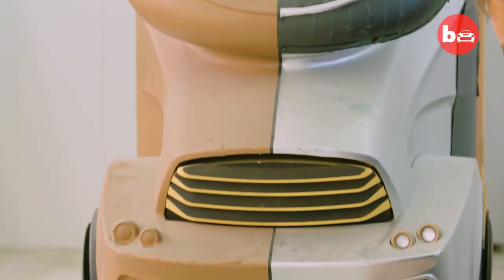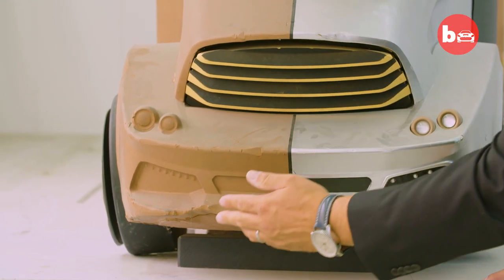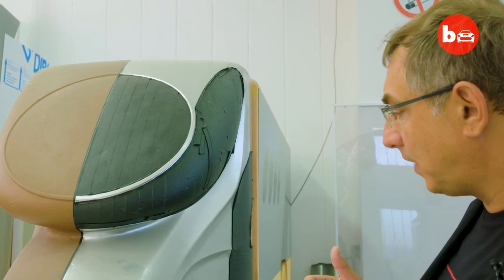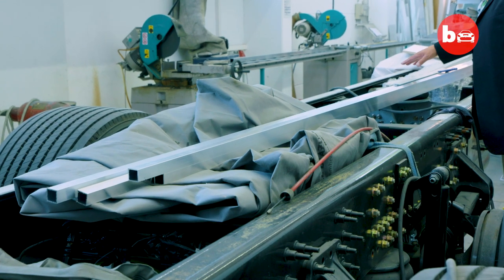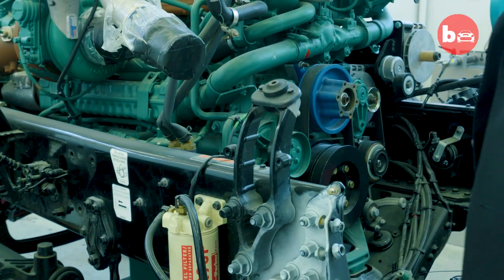One of our main focuses was to combine different characters out of aviation, boating, and finally from motorsport. This is how it all begins — we are standing in front of a stock chassis for an Element Palazzo Superior.